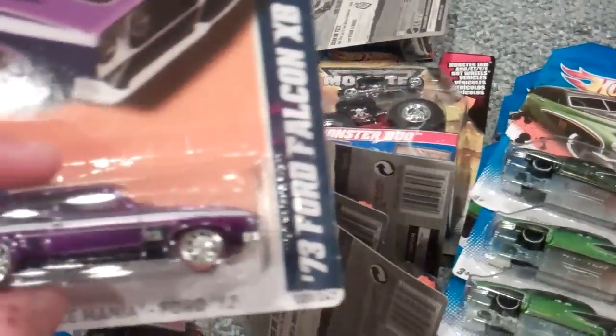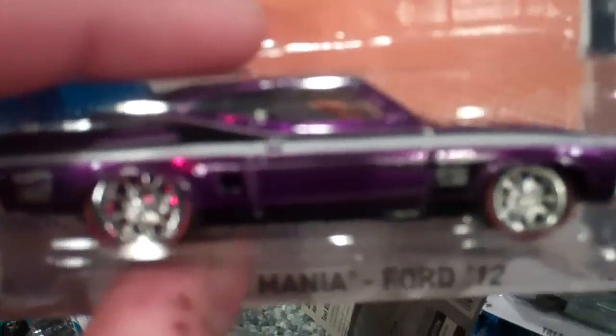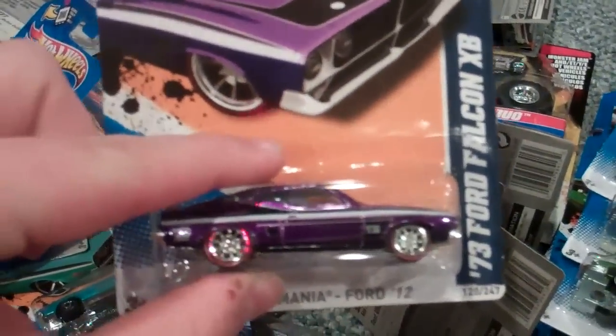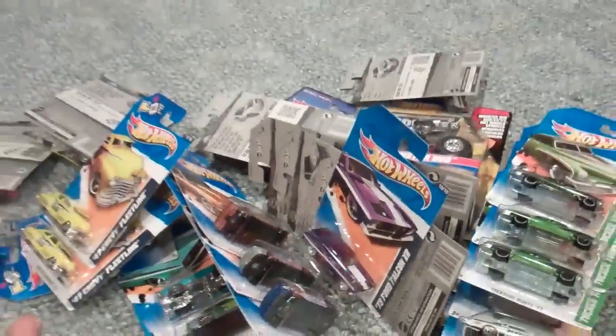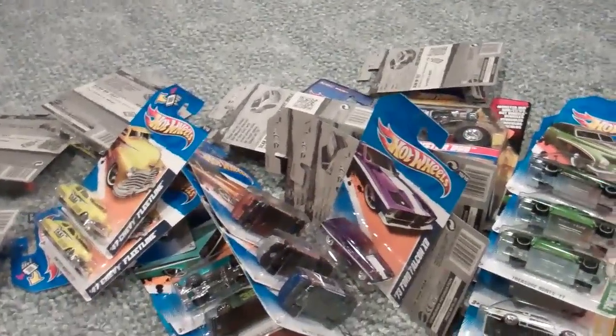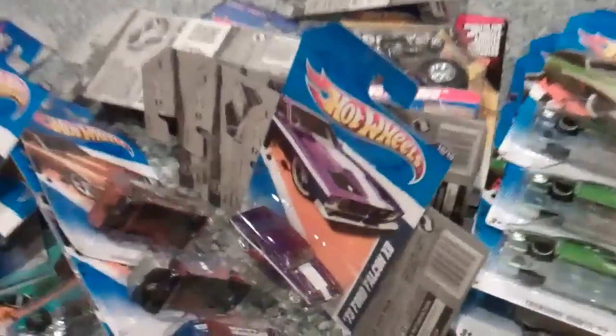I also forgot to mention this — thank you, Toys R Us. And I will see you guys later. Hope you guys had a great Kmart Day, and happy collecting. See ya.